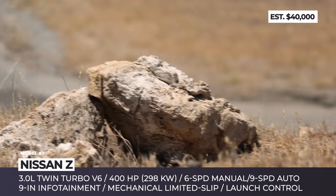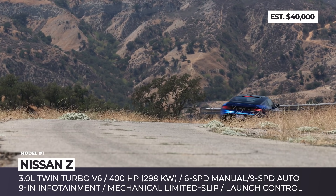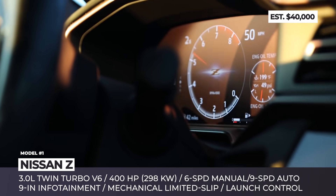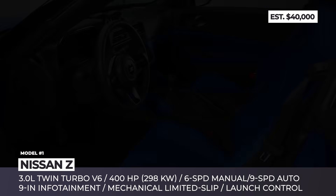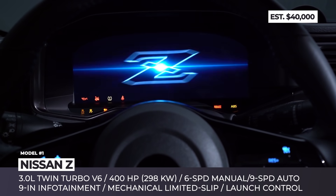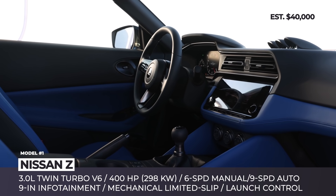The sports car rocks a front mid-engine layout with rear-wheel drive, while the all-new 3L V6 mill promises 400 horses. It is assisted by a 6-speed manual or a 9-speed automatic gearbox with optional mechanical limited-slip diff and launch control. The cabin is re-matched with new performance seats, modern infotainment, digital dashboards, and a GTR-inspired steering wheel.